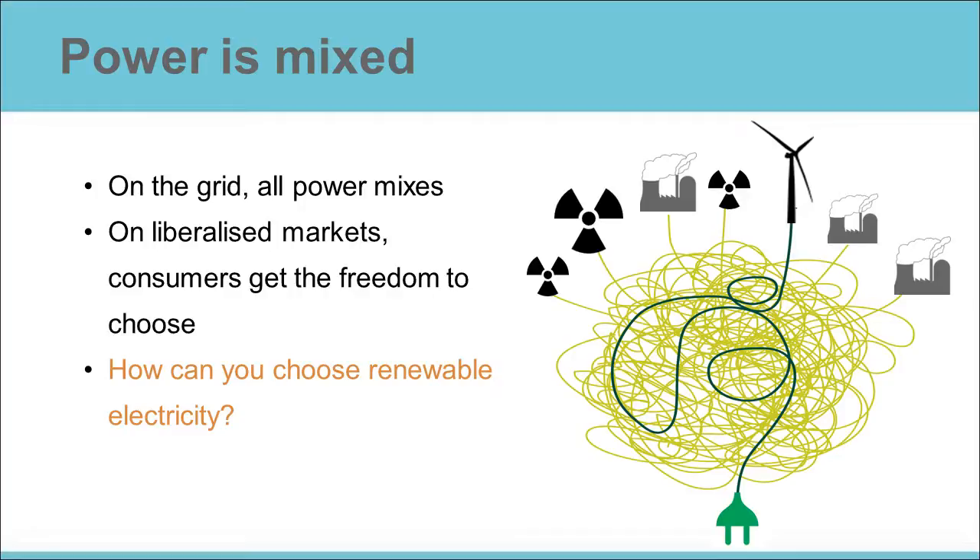However, in several parts of the world, decision makers have introduced choice to the electricity market. The clearest example of this is the liberalization of the electricity market. Basically, this means that consumers can choose who puts electricity on the grid.